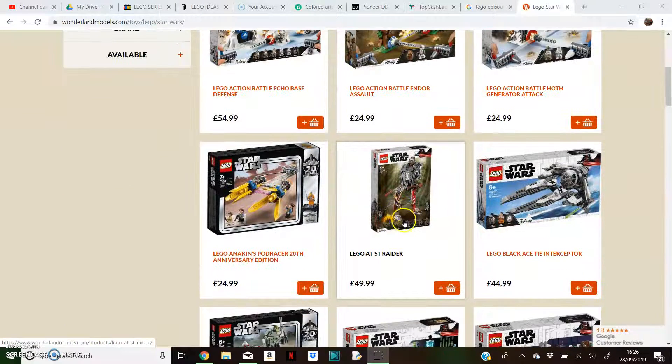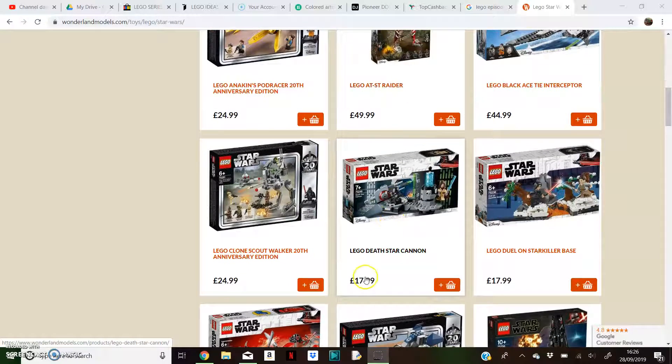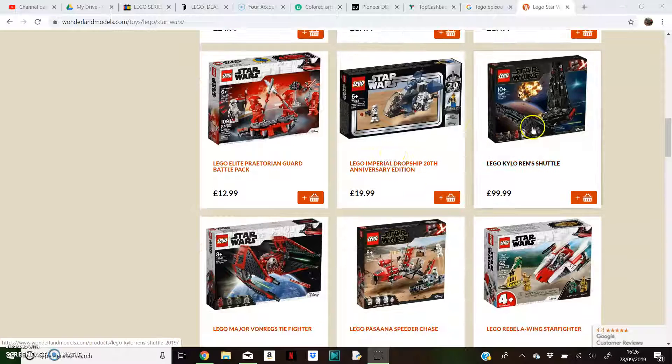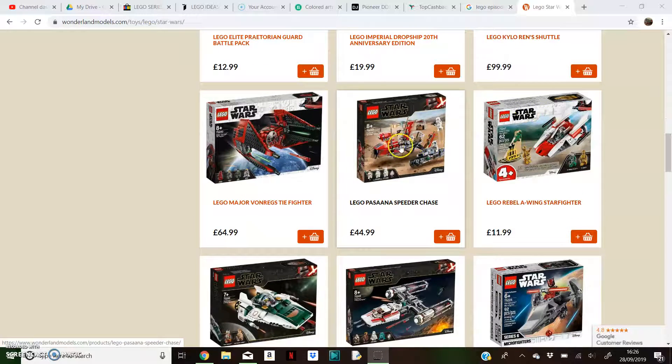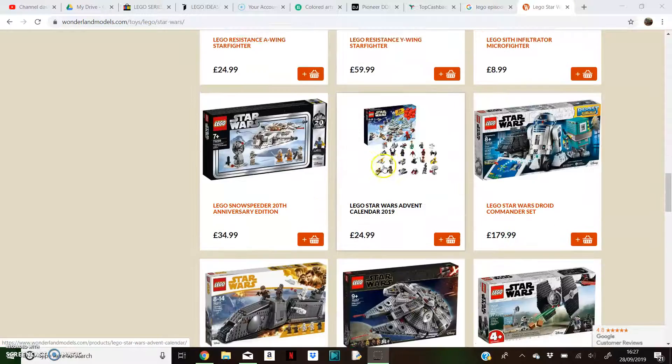The AT-ST Raider is going to be £50. Death Star Cannon is £18. Chiron Shuttle is £100, and I'm really happy about that — that is a really good price for that set. The Pasaana Speeder Chase is £45, and the final two sets, the A-Wing and the Y-Wing — the A-Wing is £25, the Y-Wing is £60.